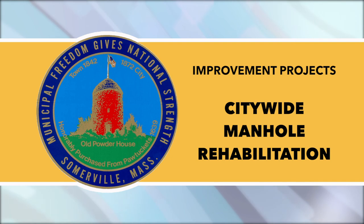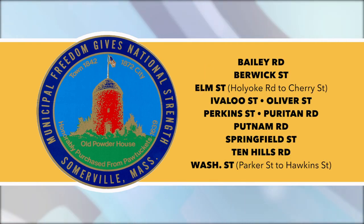Citywide Manhole Rehabilitation: National Watermain, the city's contractor, is rehabilitating manholes throughout Somerville through the spring of 2020. Lane closures, lane shifts, and parking restrictions may be implemented as needed. During the week of February 17th, crews plan to be on the following streets.